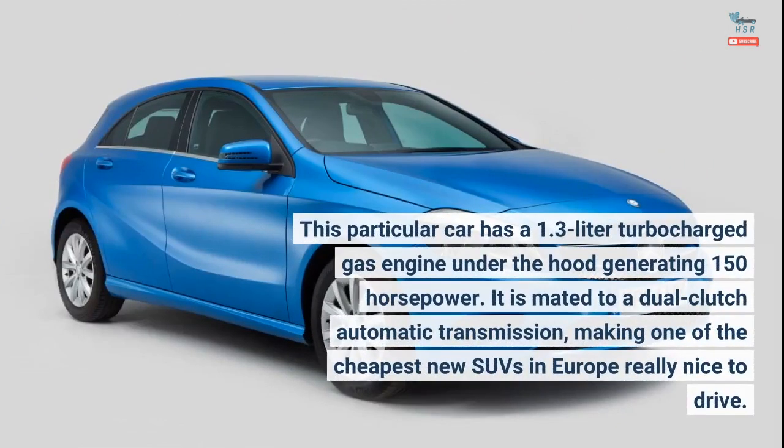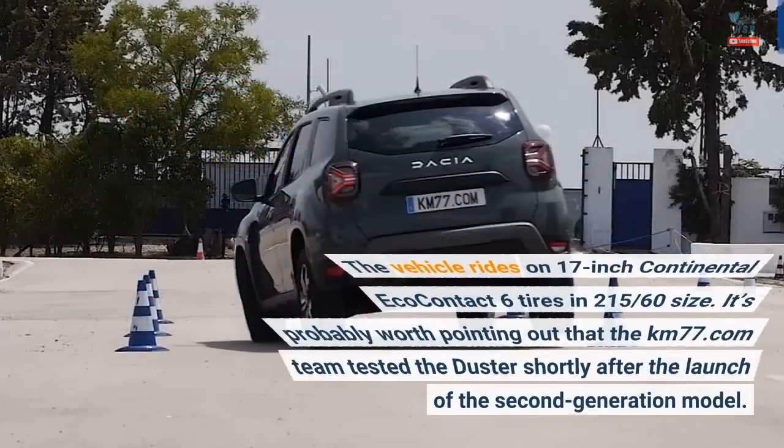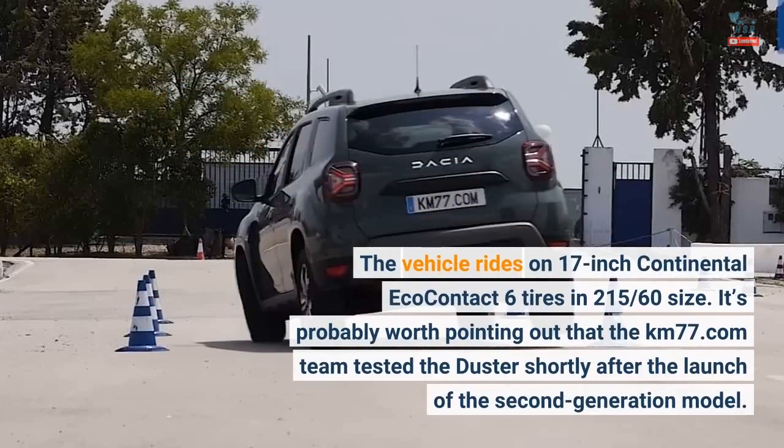This particular car has a 1.3-liter turbocharged gas engine under the hood generating 150 horsepower. It is mated to a dual-clutch automatic transmission, making one of the cheapest new SUVs in Europe really nice to drive. The vehicle rides on 17-inch Continental EcoContact 6 tires in 215/60 size.